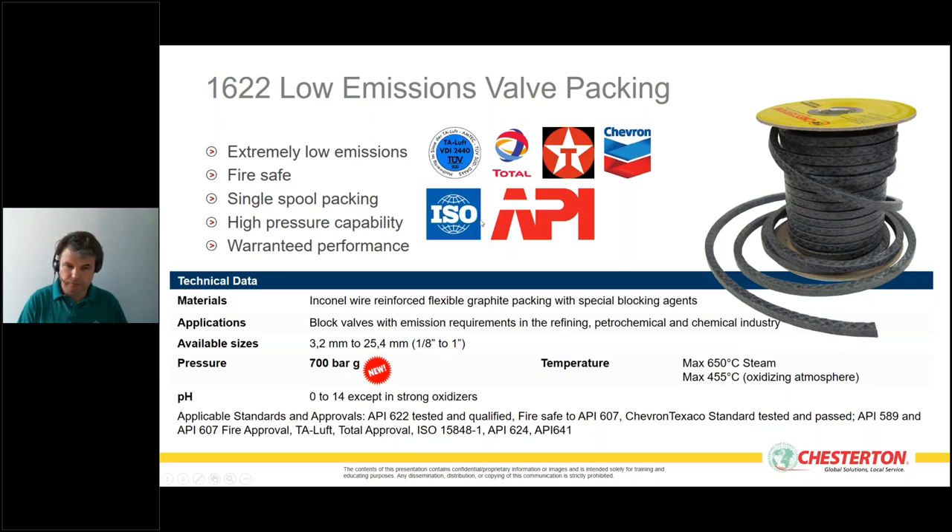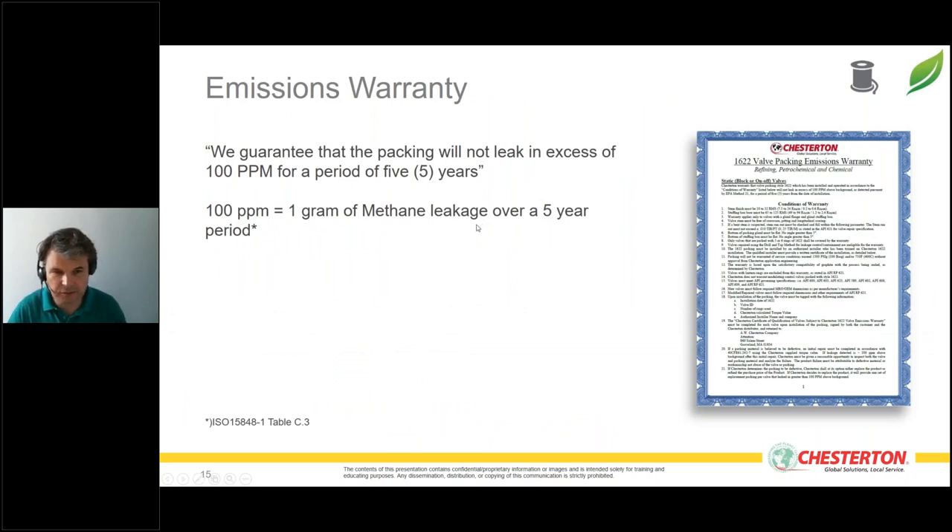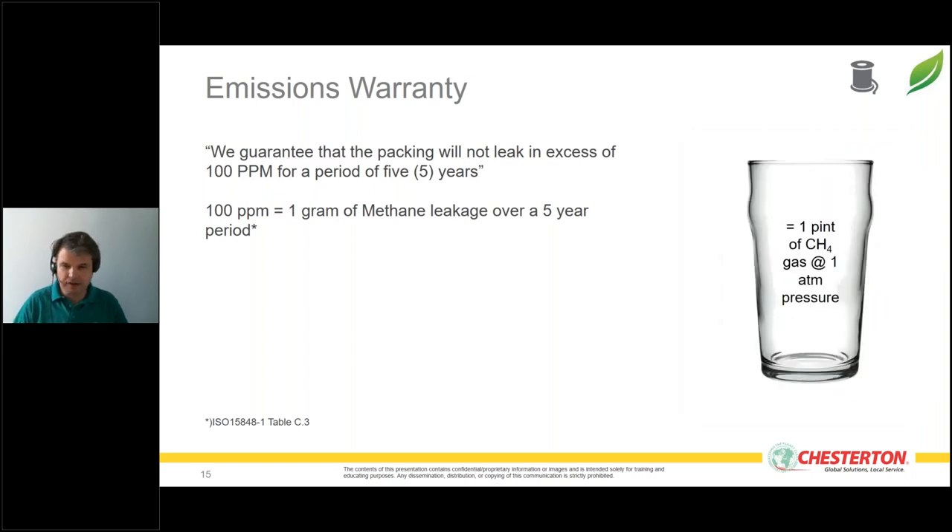We guarantee the packing will not leak in excess of 100 ppm for a period of five years. To visualize that: 100 ppm is about one gram of methane leakage over a five-year period — approximately one pint of CH4 gas at atmospheric pressure. We essentially guarantee that leakage is practically zero over a five-year period.